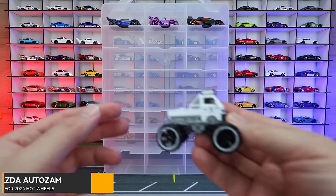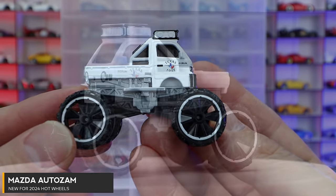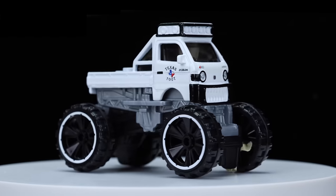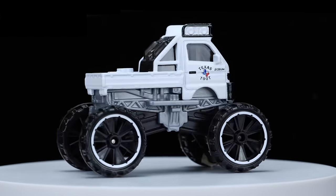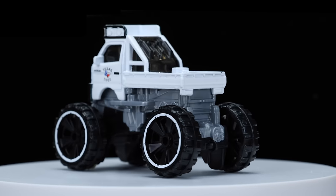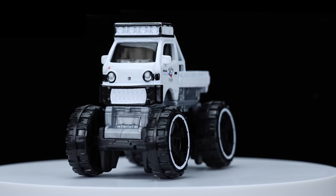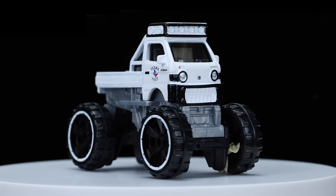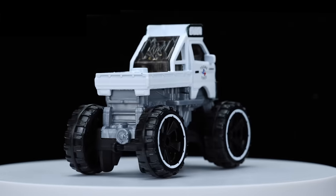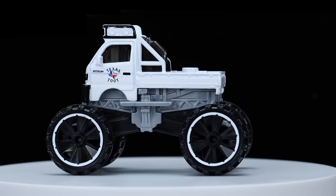Those are our three cars from the A case, and then we go to our first car from the B case — the Mazda AutoZam. Super jacked up car. I like to call this one the jacked up Mighty K. It looks like the Mighty K casting from the last couple years, just all raised up. This thing is ginormous — these wheels are huge, and these have gotta be the biggest wheels I've seen on a main line casting from Hot Wheels. Super interesting looking, very cool.